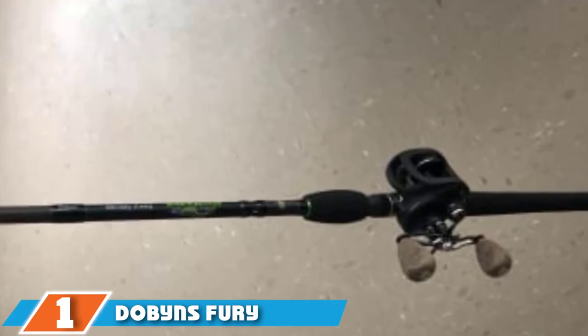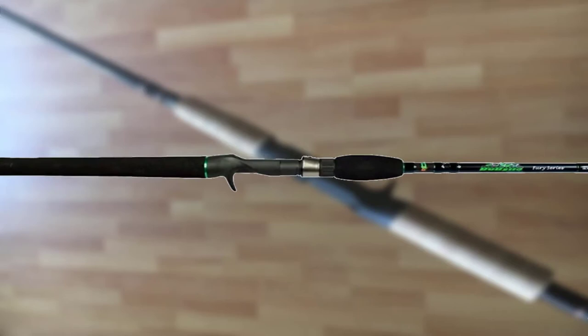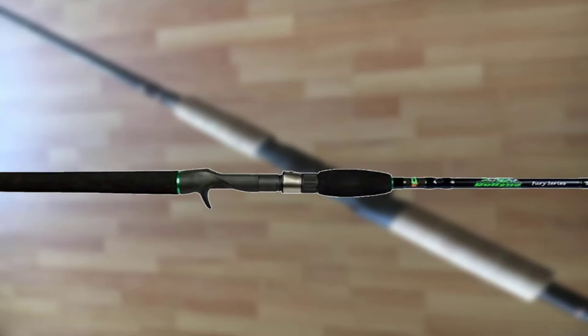At the first position of our list we have the Dobbins Fury 795 SB Swimbait Rod. The Fury series rods of the Dobbins brand are built with absolute precision, integrating only high quality material. The Dobbins Fury 795 SB attests to the series' cutting edge engineering, constructed of high modulus graphite.